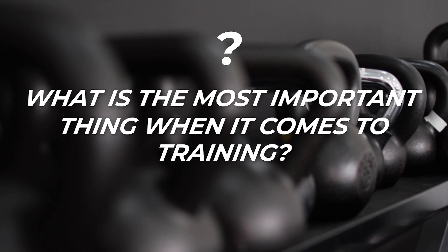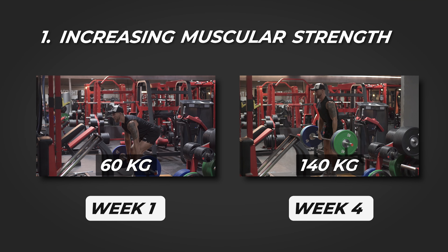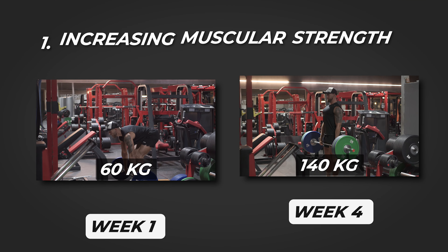That is progressive overload. Your ability to make progress over time determines whether you are going to make gains or not. There are three main areas where you can make progress when it comes to building muscle.